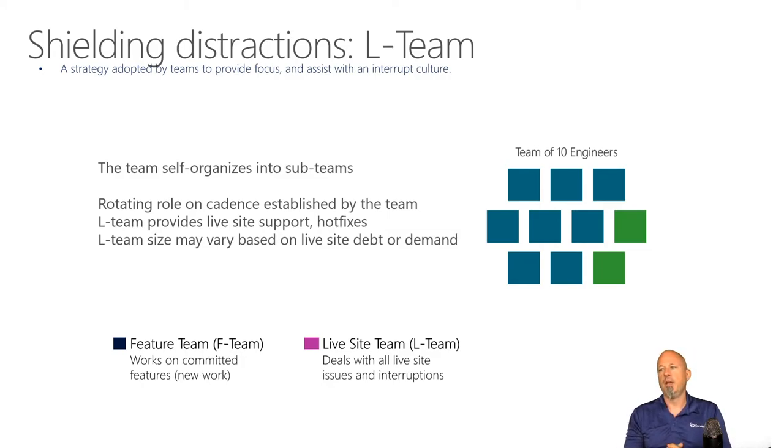They have a feature team looking at the sprint backlog dealing with those issues, and the live site team only deals with live site issues and interruptions. So they're shielding the team from those potential disruptions while still working on things that add value from a live site improvement perspective — mitigating things for future live site issues.